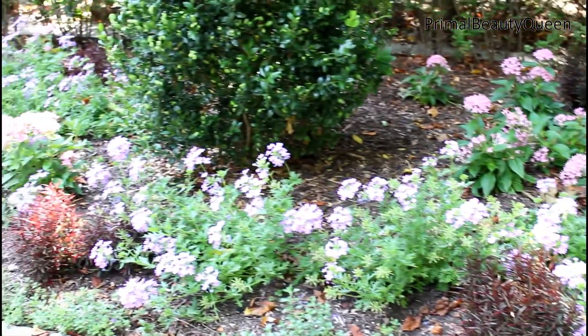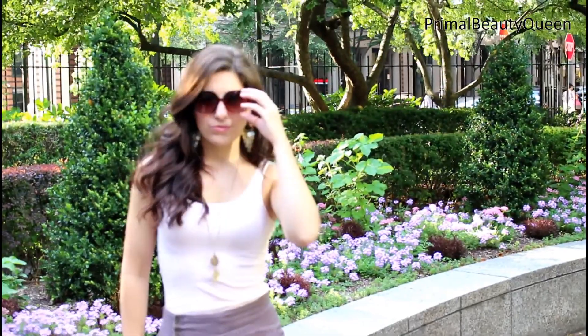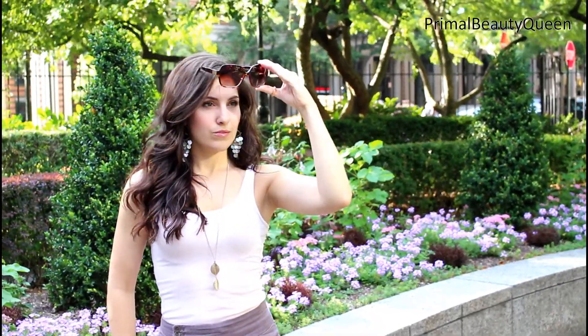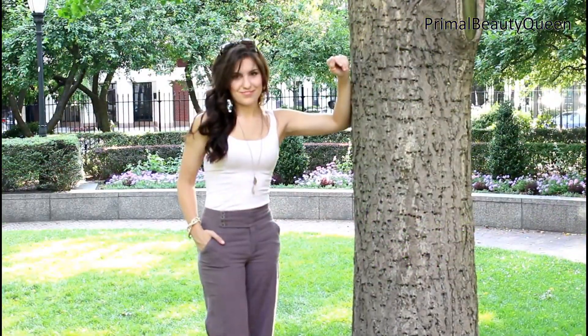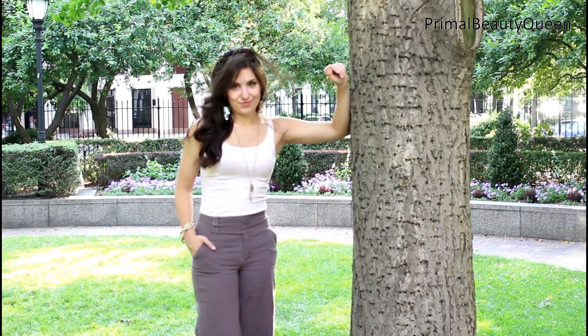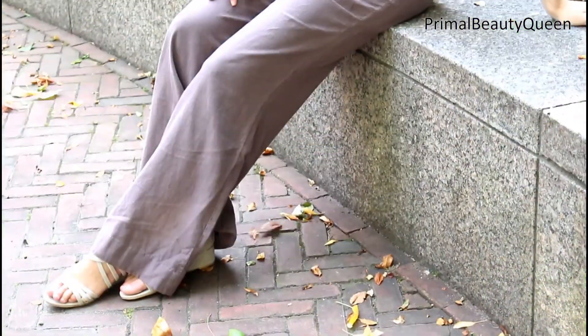Outfit number two is a little bit more formal. I paired these high-waisted linen pants from Anthropologie with a blush colored tank top from Old Navy. A slightly simple outfit with a ton of accessories.